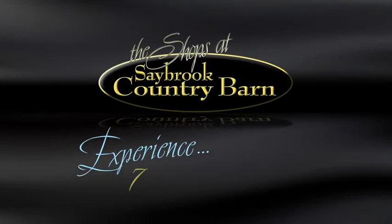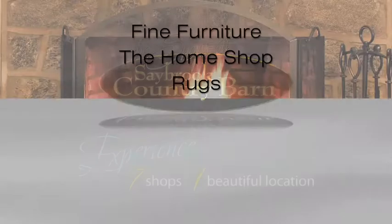Saybrook Country Barn. Experience seven shops, one beautiful location.